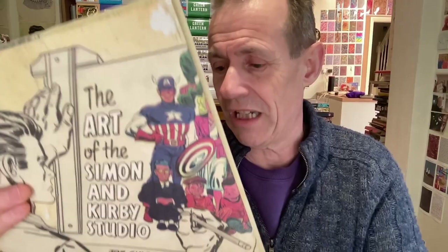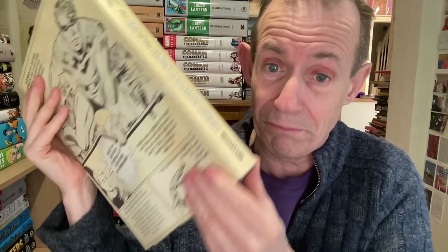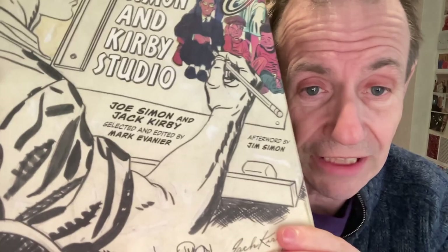This one is amazing — The Art of the Simon and Kirby Studio. There's a whole series of horror, crime, and other Kirby themed ones, but I think this was sort of the big overall one. This has to be one of the best Simon-Kirby books of all time. More than 350 pages of original art, some rare and unpublished. It's a thick chunky book from Abrams ComicArts — another company that produces absolutely brilliant books. It's just page after page of Kirby masterpieces, and if you're looking for any Kirby book, this one is definitely a must. Afterword by Jim Simon, selected and edited by Mark Evanier.